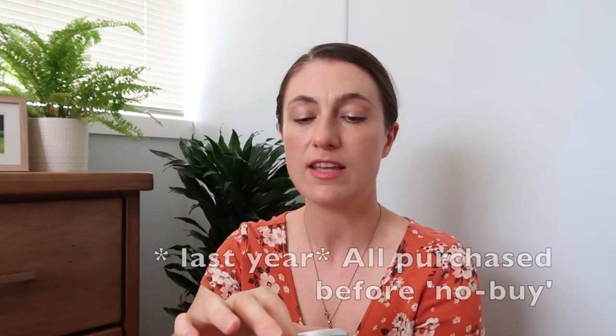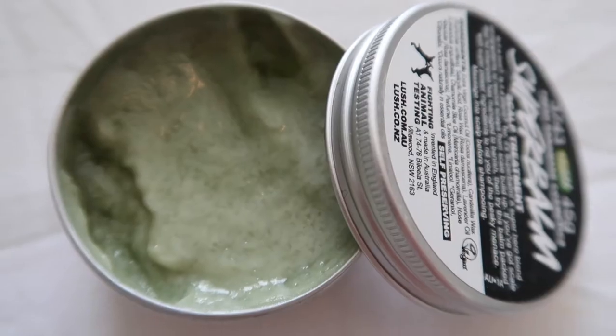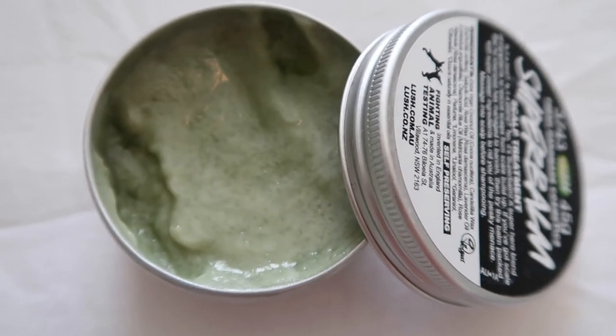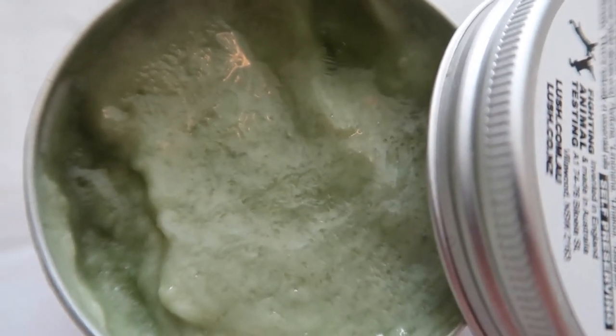Moving along, I did get one hair care product this year — this is the Super Balm Scalp Treatment. The instructions are not quite specific, so at first I put it on outside of the shower, left it in for a bit, and then washed my hair. The second time I used it, I put it on in the shower, left it on for a bit, and then washed my hair. Either way, I didn't find that it did anything really incredible for my hair. So I'll finish it off but I don't think I'll get it again, because I'm not sure it's making much of a difference.